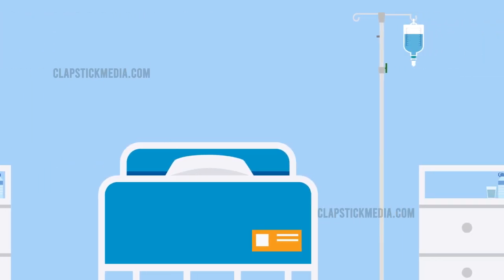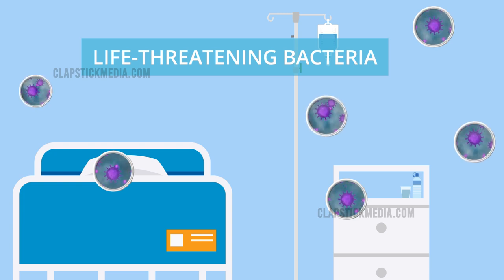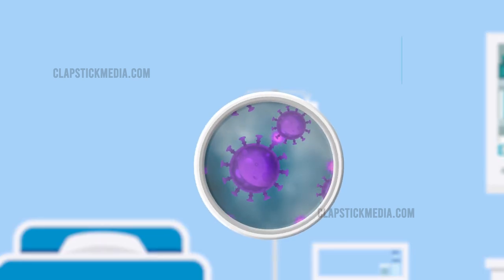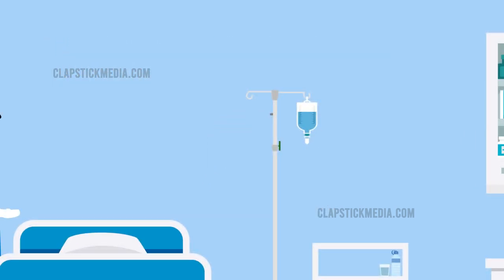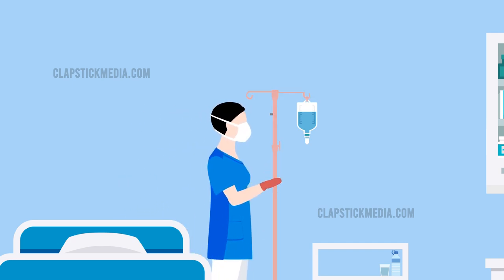Now more than ever before, keeping life-threatening bacteria at bay is critically important in all health care settings. Studies show that despite standard manual decontamination, hospital equipment remains contaminated with microorganisms at a rate of 25%. Frequently touched surfaces like IV poles have long been identified as reservoirs for the spread of pathogenic microbes.